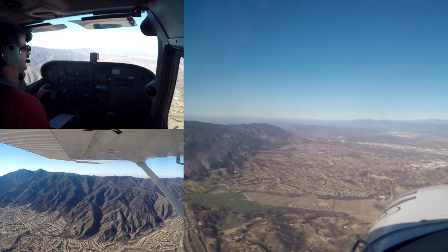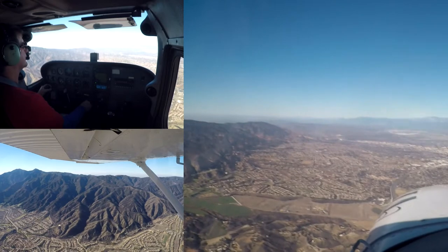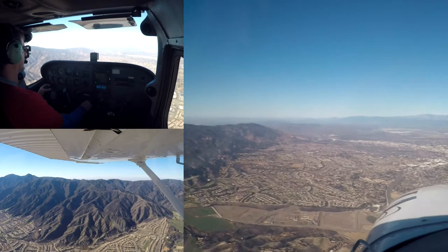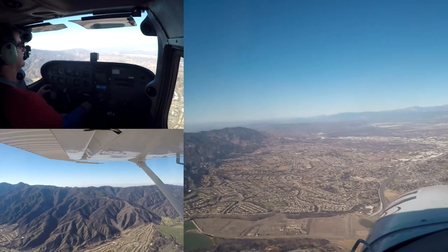Cessna 52070, Cessna Albert, hello — VFR for now and above 3,500. VFR and above 3,500 for now for 070. Thank you. Cessna 238, descent approved and restricted, contact Cessna on 121.0.